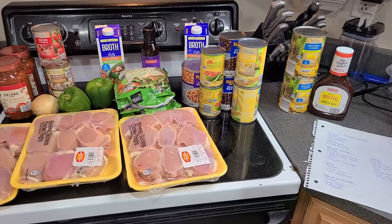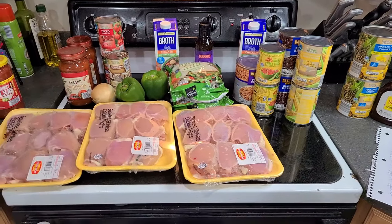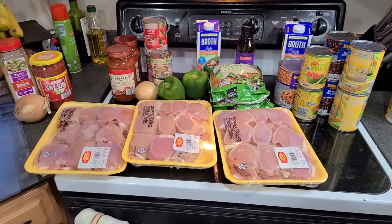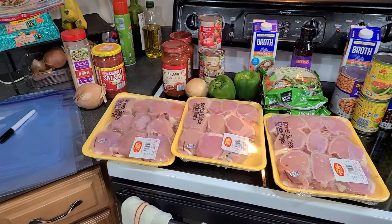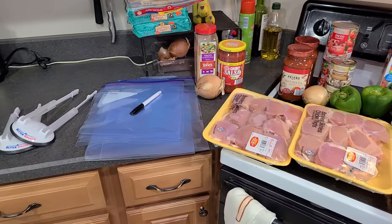The five meals we're going to make today are chicken cacciatore, teriyaki chicken, Hawaiian barbecue chicken sliders, salsa chicken, and a chicken taco soup. I'm going to go step by step and show you exactly what to do. So let's go ahead and get into it.